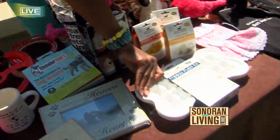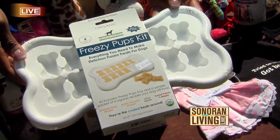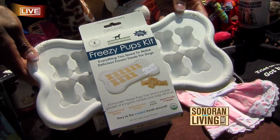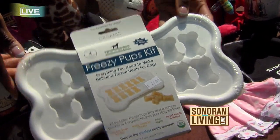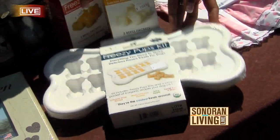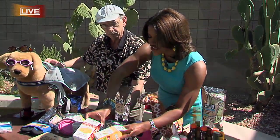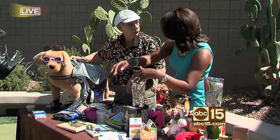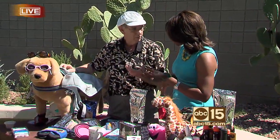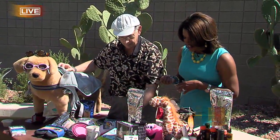You guys also have the Freezy Pup kits. This is an ice cube tray that comes with several different flavors. You mix it up, pour it in there, put it in the freezer, and you have a frosty treat for the dogs. These are the different flavors — everything from white cheddar cheese to chicken soup recipes. Just freeze them and you have a nice cold treat. Put it on a paper towel or on the floor on a tile.